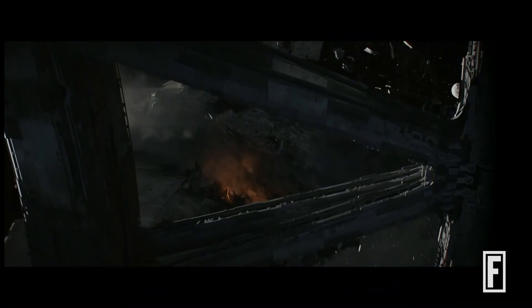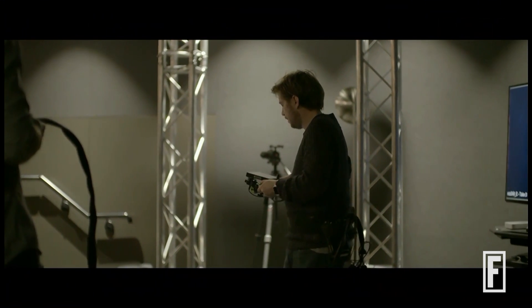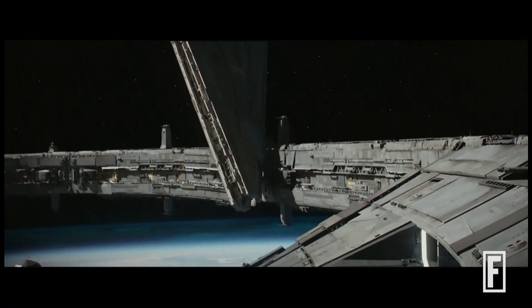Specifically, this is one of the post-production applications. This is from Rogue One — this is the director, Gareth Edwards. One of the things I noticed very early on, even in pre-production when we did a test shoot, is that he has a very different style of shooting from a lot of other directors that I've worked with.